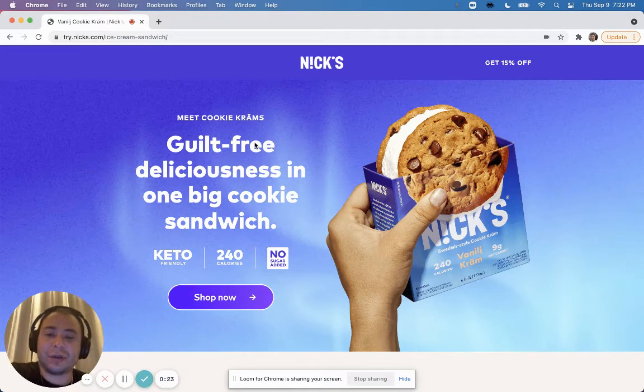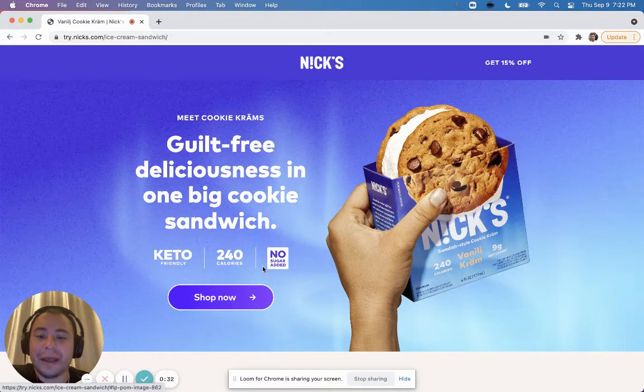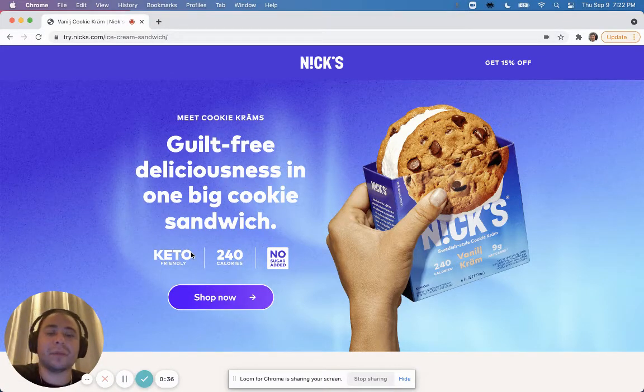Their product is this guilt-free deliciousness in one big cookie sandwich — a keto-friendly cookie sandwich. What I like about this page so far is of course a strong call to action: 'Shop Now,' 'No Sugar Added,' 'Keto Friendly.' They're probably advertising to keto people on Facebook or whatever platform they're using. I love that they have 'Get 50% Off' right at the top.